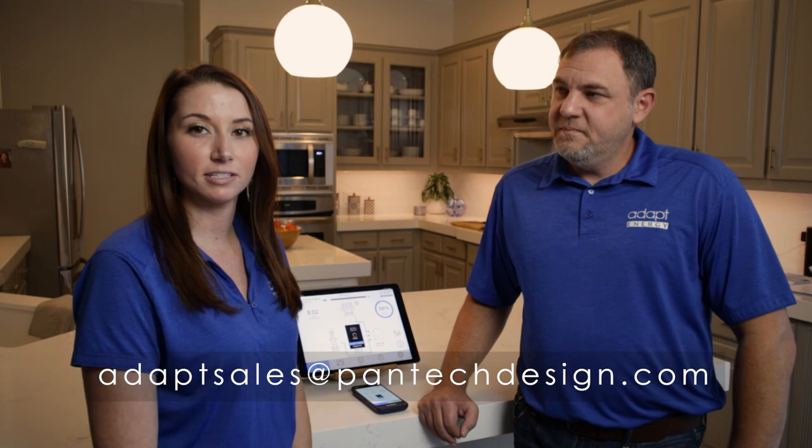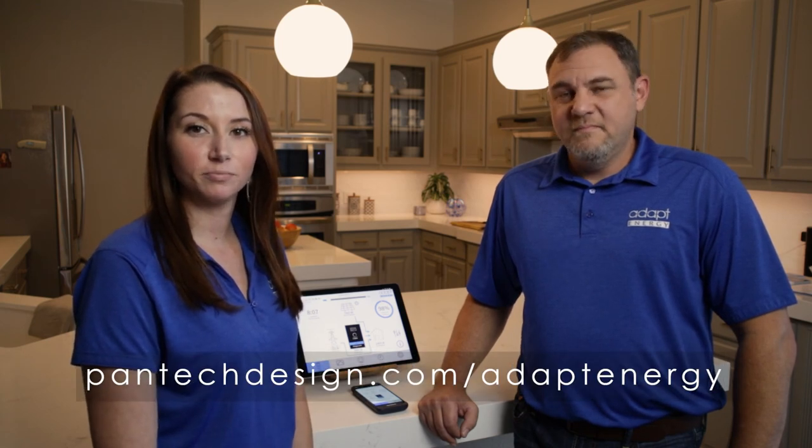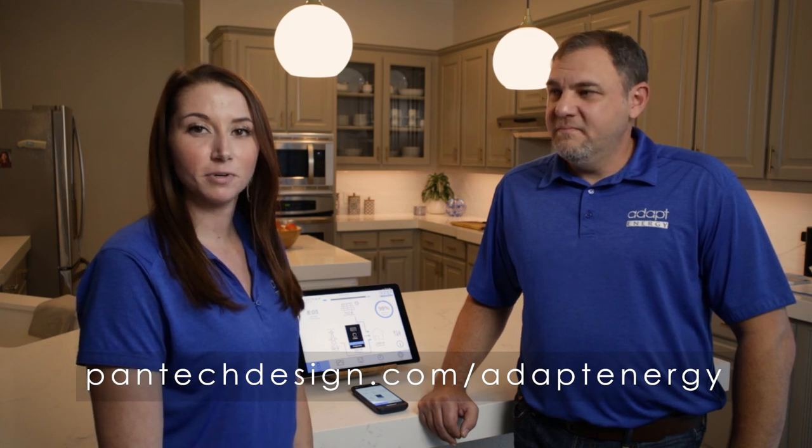Thank you so much for taking the time to watch this video. Learn more about Adapt Energy and how Adapt Energy, Sonnen Ecolinks, and home automation can all be tied together for the most amazing experience. I'd like to introduce Megan Corcoran, our VP of Business Development. You can reach her at adaptsales@pantechdesign.com, check out our website at www.pantechdesign.com, and follow us on Facebook, LinkedIn, Twitter, and Instagram for all the latest updates on Adapt Energy.